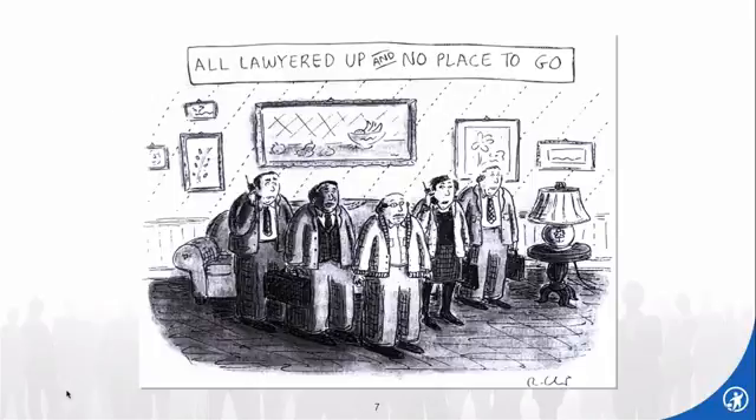My goal is that when we're done, in about 45 to 50 minutes, no one feels like these lawyers in this cartoon — that you are all lawyered up with no place to go. My goal is to have you with a place to go.